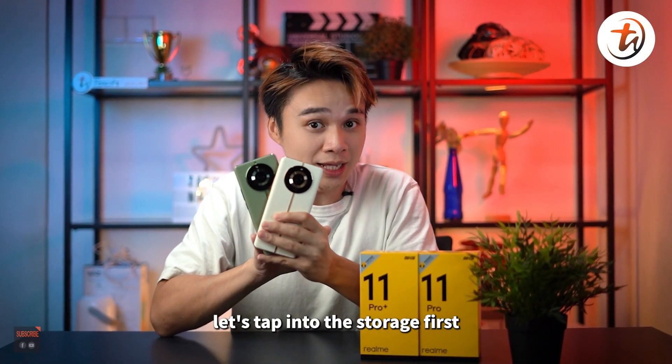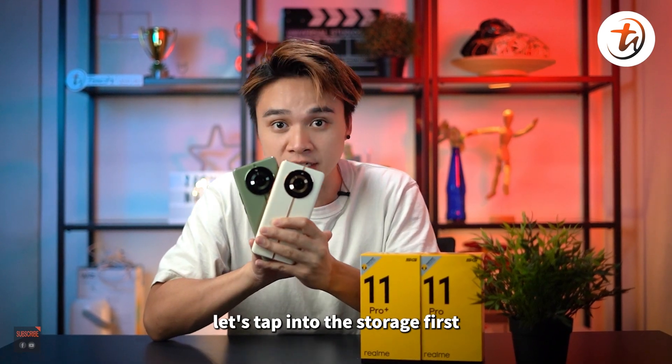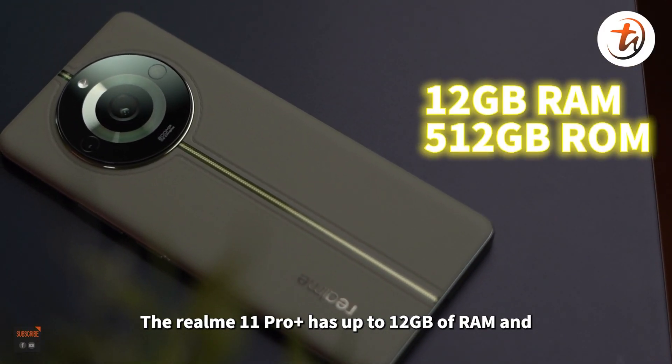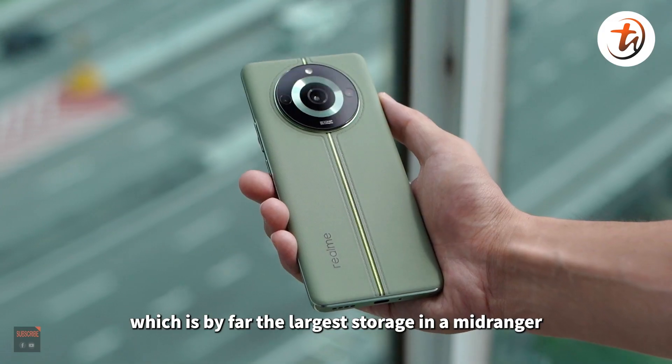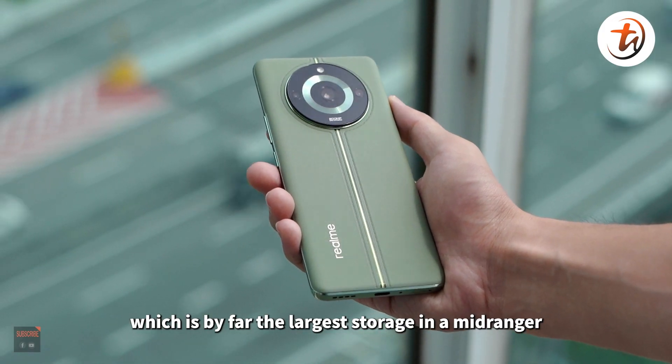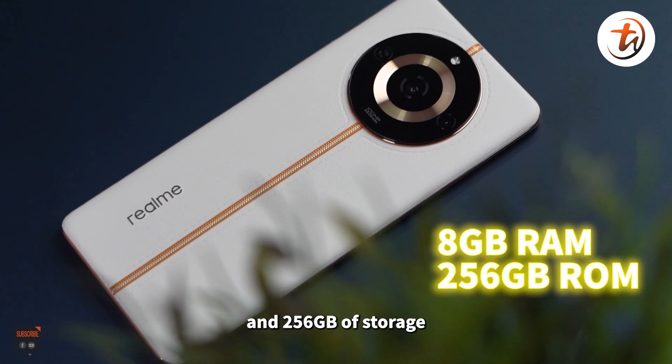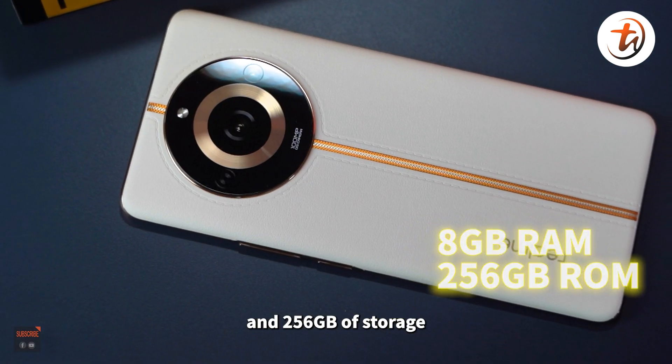Here come the differences between them. Let's look at storage first. The Realme 11 Pro Plus has up to 12GB of RAM and 512GB of storage, which is by far the largest storage in a mid-ranger. While the Realme 11 Pro only gets up to 8GB of RAM and 256GB of storage.